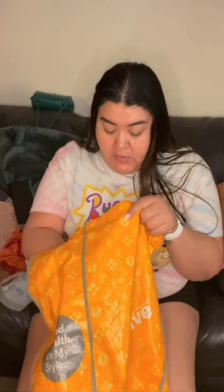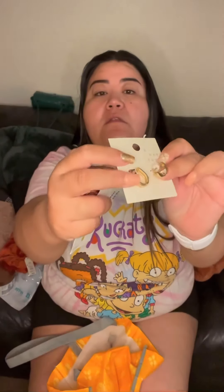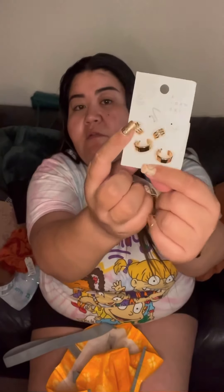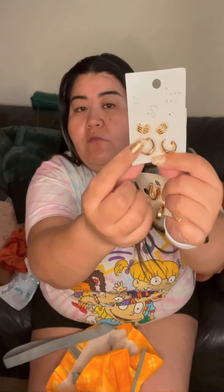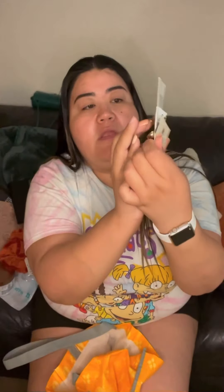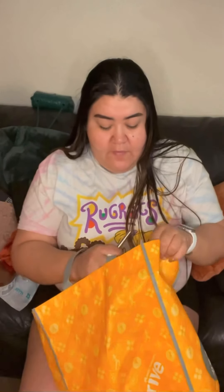I found some jewelry — thick gold oval-shaped earrings from A New Day, some smaller ones I'll try in my second holes, and some more earrings with a three-layered rounded design. Simple and cute — I always go for the gold.